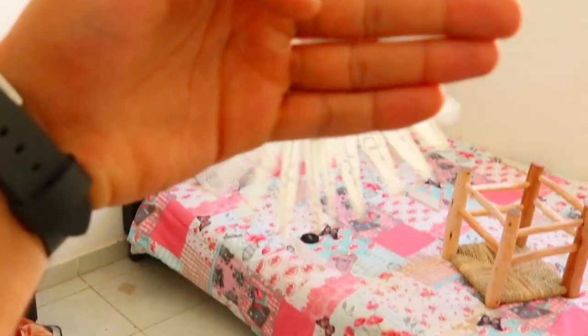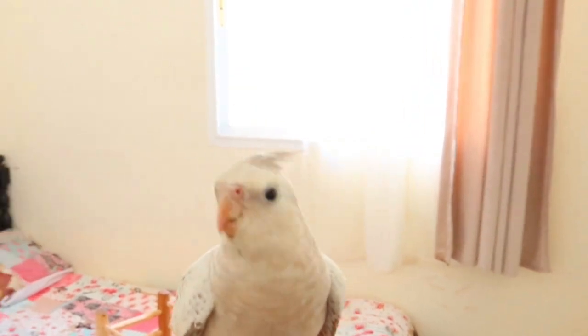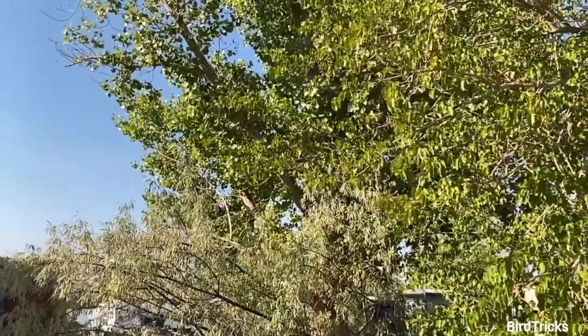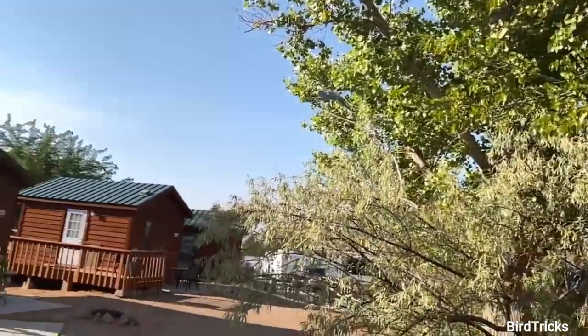The important thing about training your bird to fly to you is that if you have a fully flighted bird that flies all around the house, it really needs to be able to come to you on command. Because if something ever happens, like your bird flies out an open door accidentally, it needs to be able to come back to you.